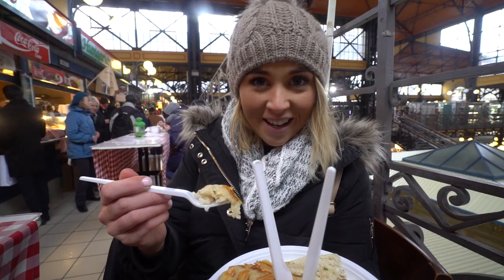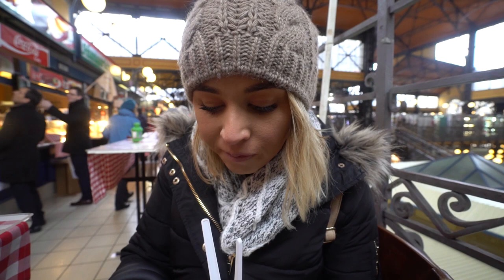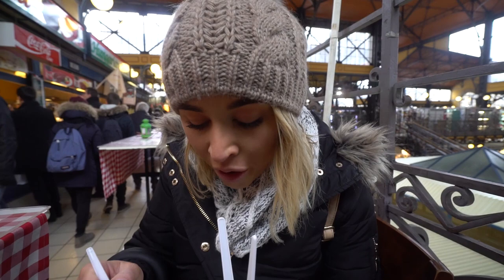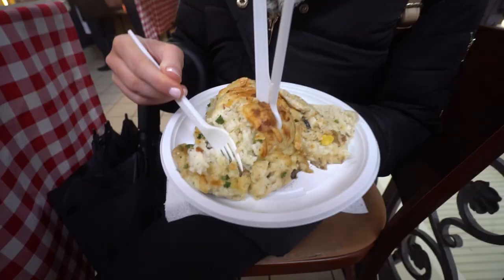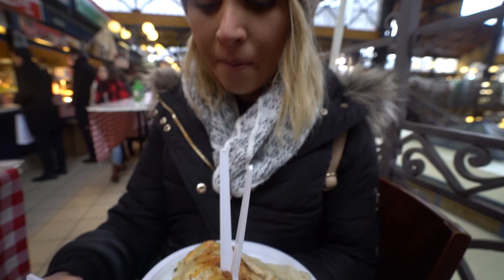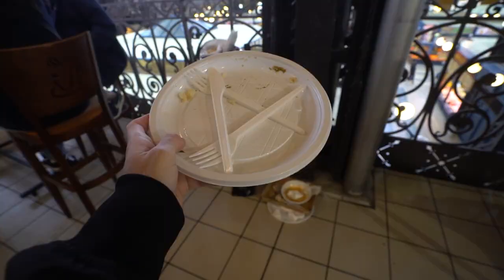Oh, it's so good! I don't think I've ever had eggplant served like this before. I don't know where the eggplant is — at the moment I've just had a bunch of rice, but it's really, really tasty rice. Oh, the eggplant's at the bottom, and then there's all rice on top. It's covered in cheese. It's so tasty. We polished that off.